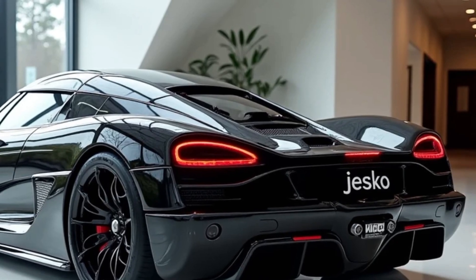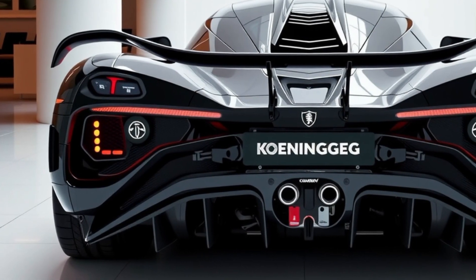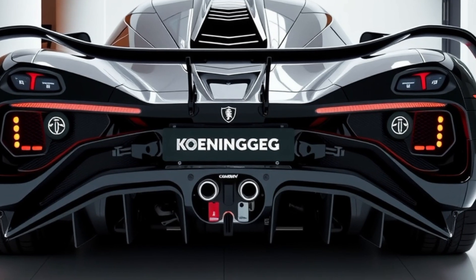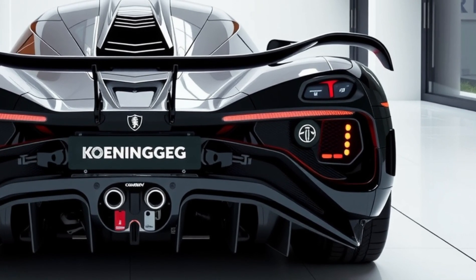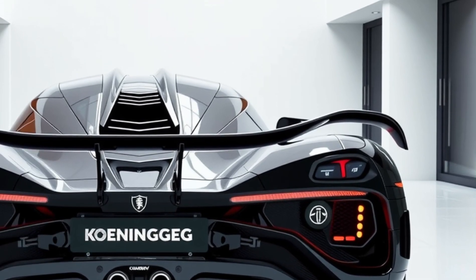This engine is paired with Koenigsegg's proprietary 9-speed Light Speed Transmission (LST), enabling instantaneous gear shifts without torque interruptions. The combination of the powerful engine and advanced transmission ensures seamless acceleration and exceptional performance.